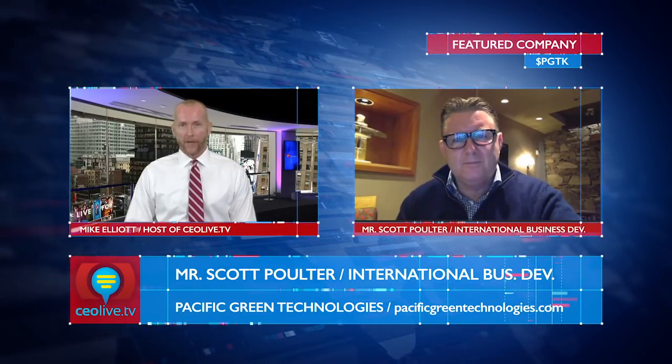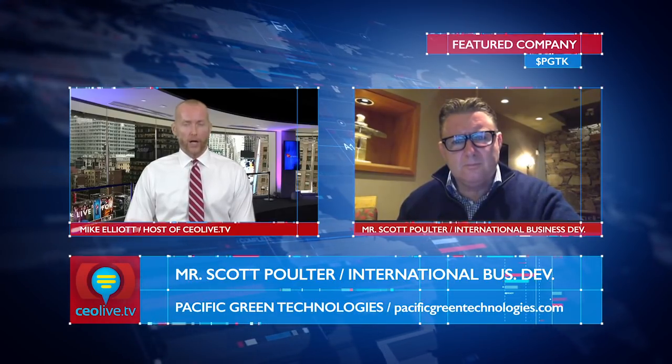Good afternoon, Scott. Welcome back. Good afternoon, Mike. How are you doing? I'm doing great, thanks for asking. So it's been a while, but we wanted to update investors, specifically to start with, on the retrofit of your first Envy Marine system on the Union Maritime Limited's chemical tanker, the Westminster. What can you tell us about progress to date?